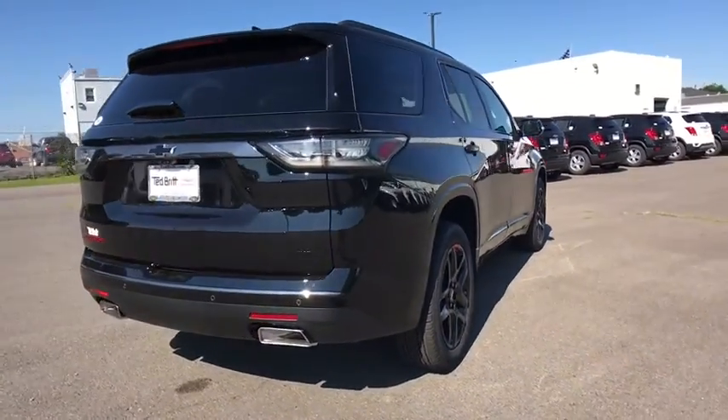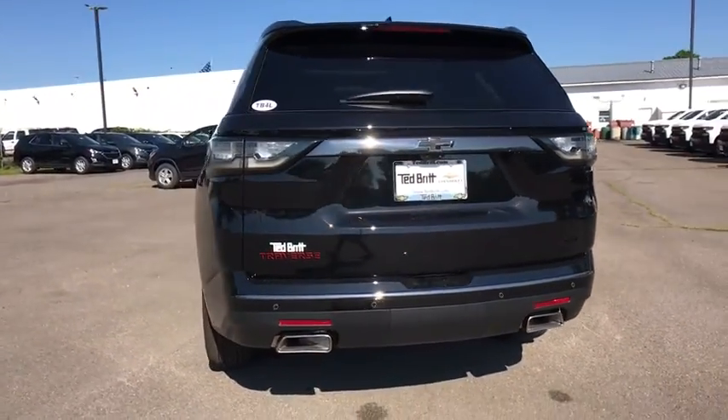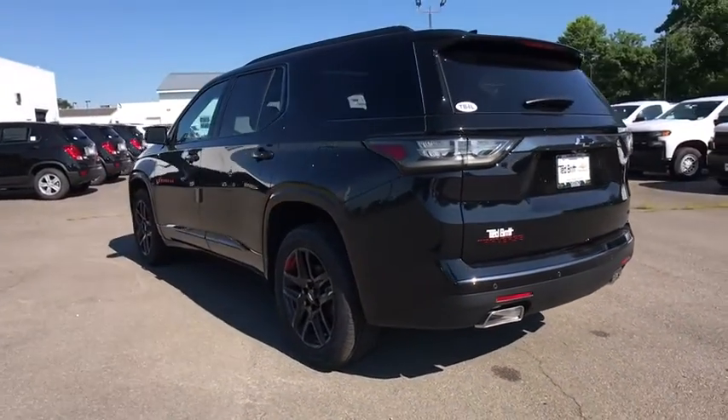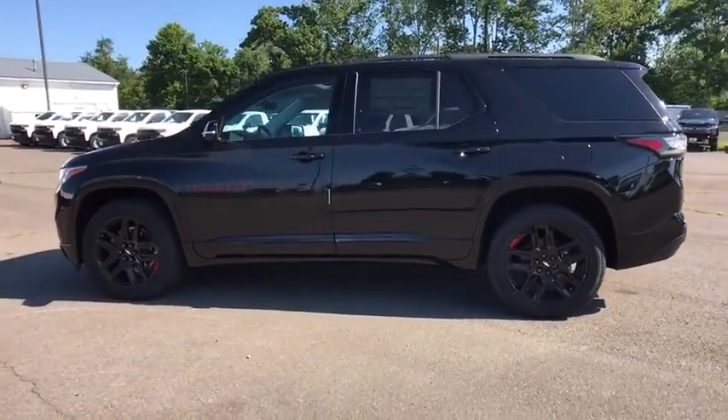Traction control, navigation system, power liftgate, power passenger seat, dual airbags, leather-wrapped steering wheel, power steering, four-wheel disc brakes, lower mats, universal garage door opener.